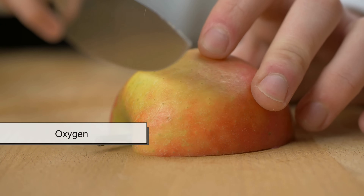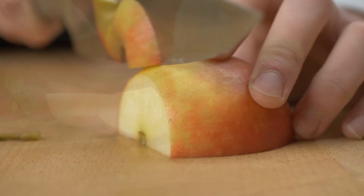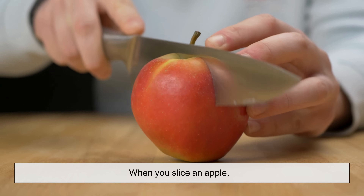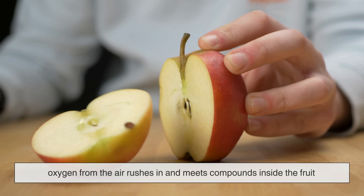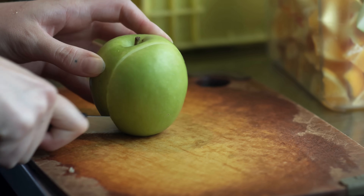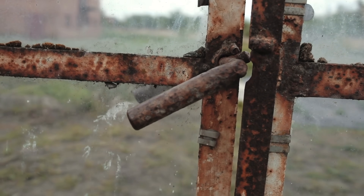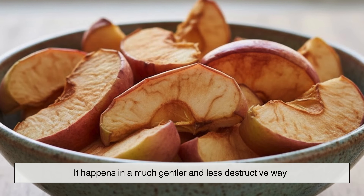At the center of this reaction is oxygen — the same invisible gas we breathe every second. Oxygen is incredibly reactive, which means it loves to interact with other substances. When you slice an apple, oxygen from the air rushes in and meets compounds inside the fruit that were previously hidden away. This meeting sets off a process called oxidation. Oxidation is the same basic process that causes metal to rust, although in apples it happens in a much gentler and less destructive way.